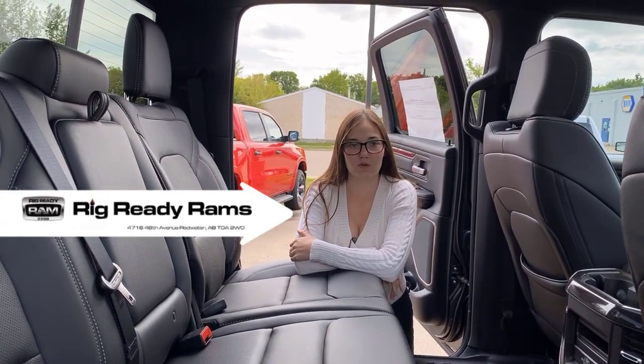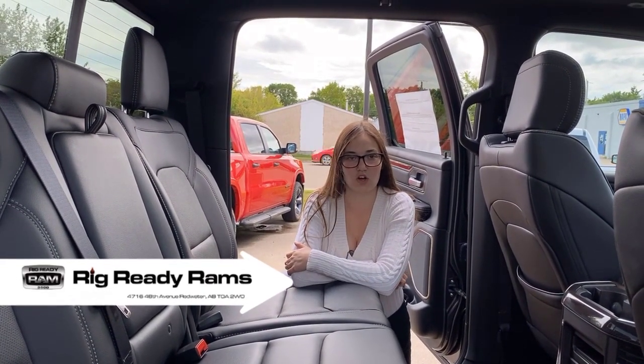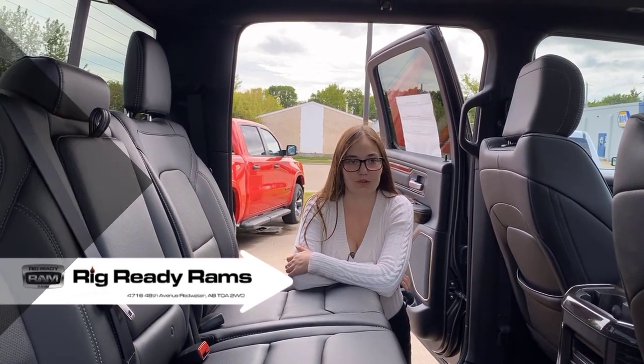If you want to make this rig-ready ram yours, you can click the link below for pictures and pricing, or you can give us a call at 780-942-3629.